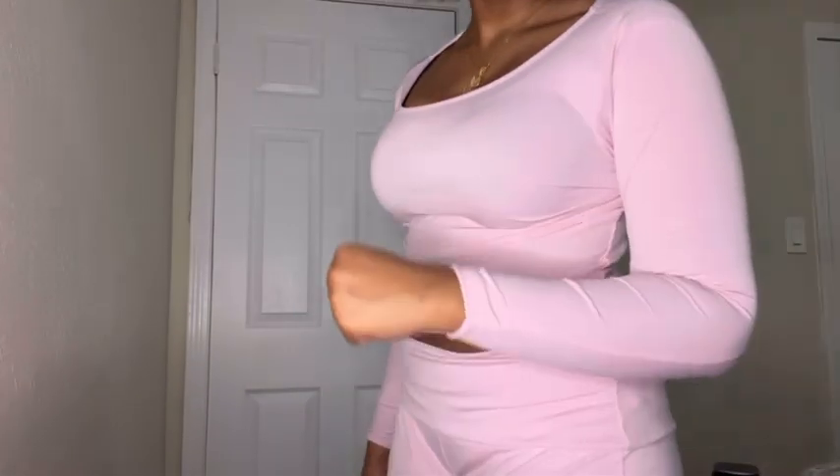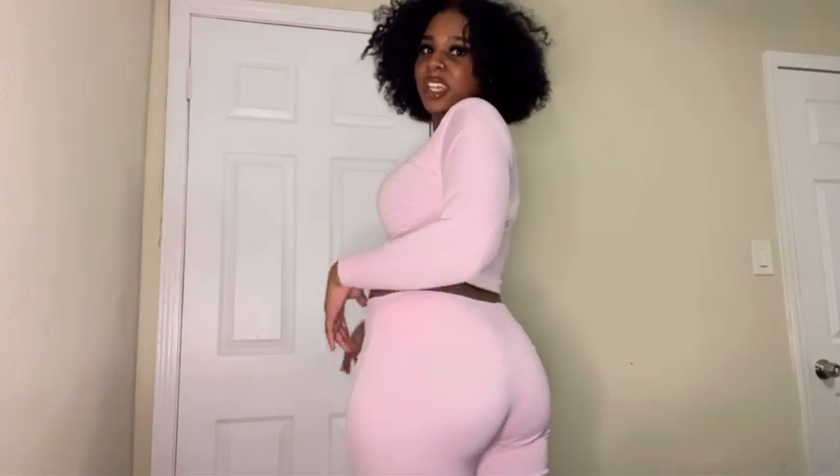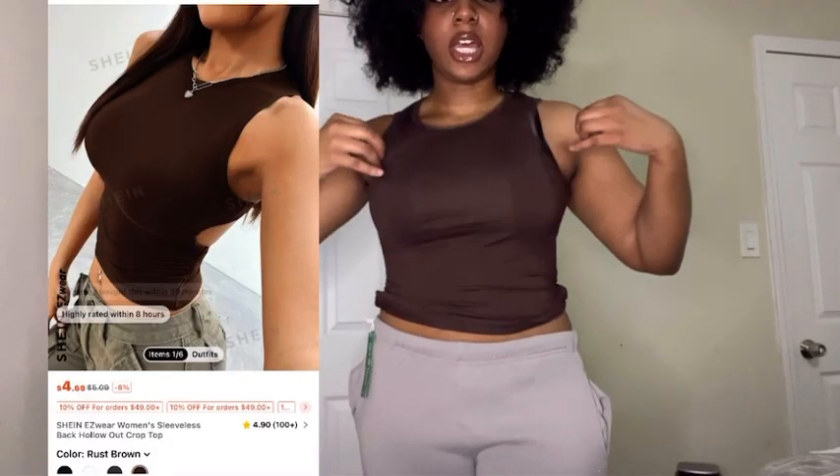This pink top — I did order extra large and then switched to large. This would have been a cute set if it fit at all. It's like a matching set. I hate when tights have that line right here because it's just not cute, and it keeps coming down when you sit — your butt crack is on show.